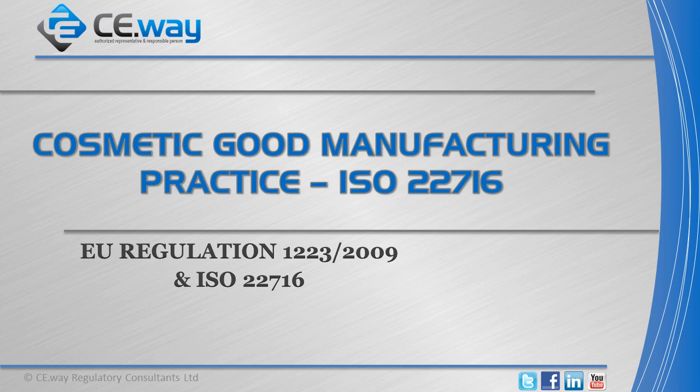Welcome to the CEWay presentation about the Cosmetic Good Manufacturing Practice Standard, ISO 22716.